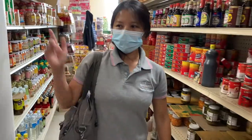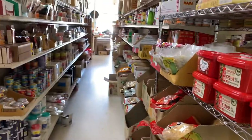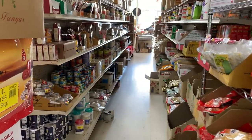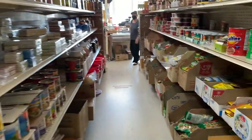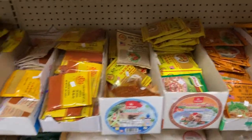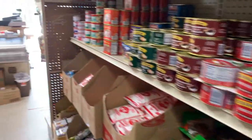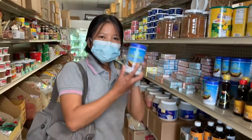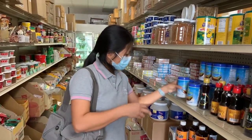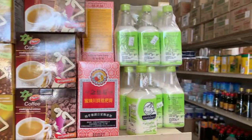If you want to get Asian stuff, come here — you can get anything you need. They have a lot of food and stuff for your kitchen. Seasoning powder, dried shredded pork, oil, tamarind concentrate, seaweed snacks, medicine, Thai medicine.